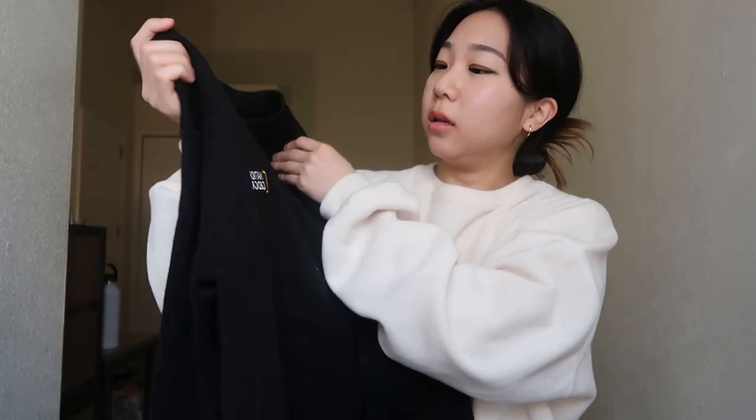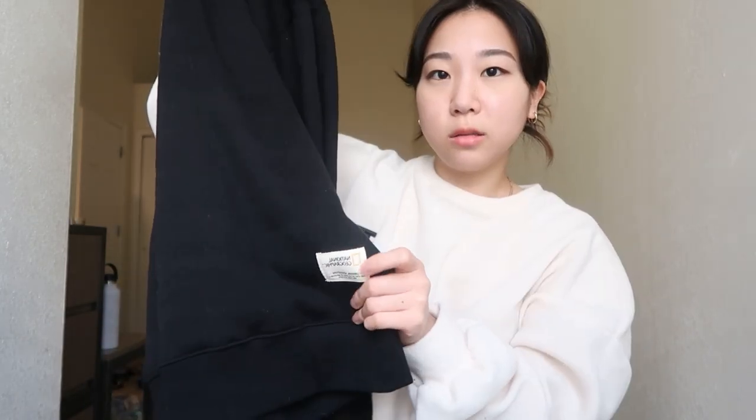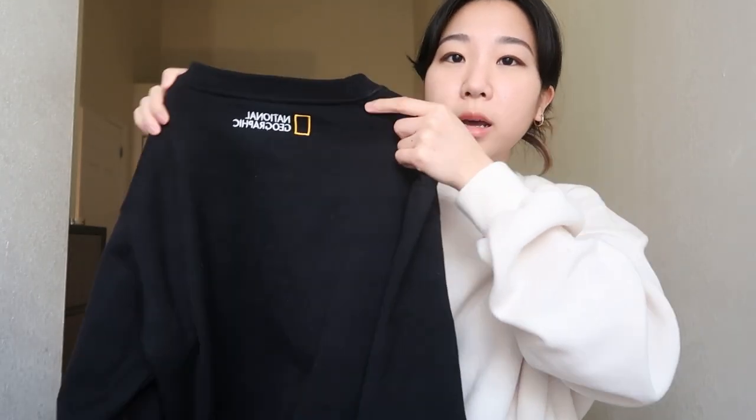The next sweater she got me is this National Geographic black sweatshirt. It's fleece lined so it's really fuzzy on the inside, it has a label right here, and the back looks like this.